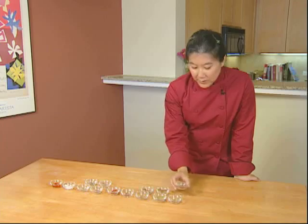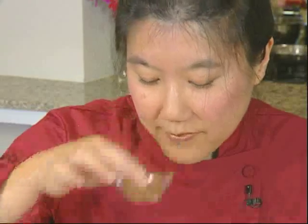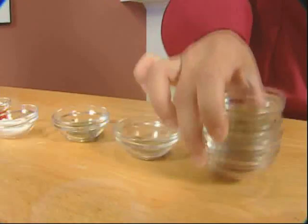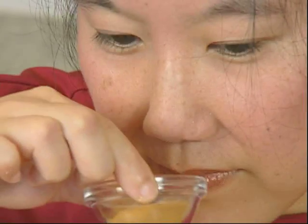Here we have cumin, and here's the ground cumin, which just doesn't nearly smell as strong. If they're whole, they last longer — they can last actually up to two years if you store them airtight in a cool, dry place. And it's more of a concentrated smell and flavor, so you don't need to use as much of it.